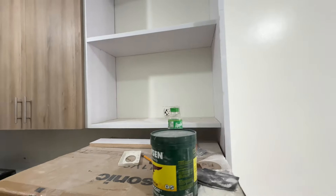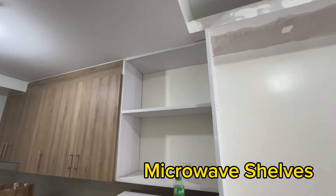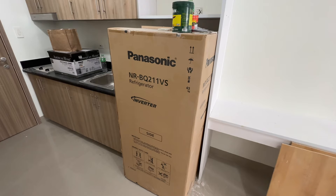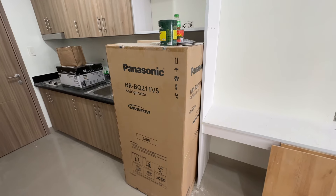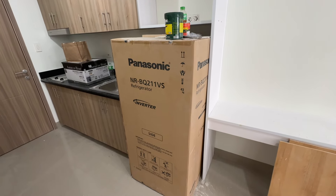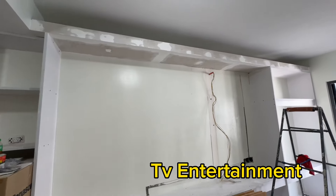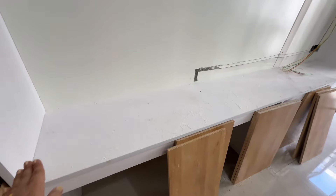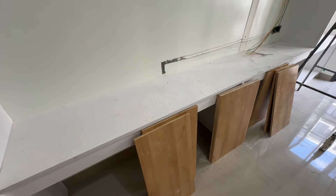Ito yung ipapakita ko sa inyo na ginawa dito — from microwave shelves sa taas and ref sa baba. Prefer ko talaga yung malaking ref sa staycation, lalo na kapag yung mga guests may dala silang mga food na iinitin na lang, at like mga drinks. Malaking storage, and ito yung entertainment at dining na ginawa namin dito. Dining na parang diretsyo na pinagawa ko, para patungan na rin ng mga gamit, and mga bag dyan na.